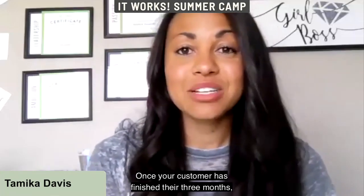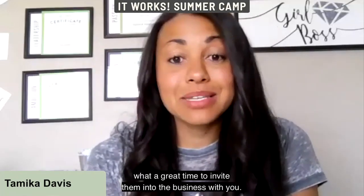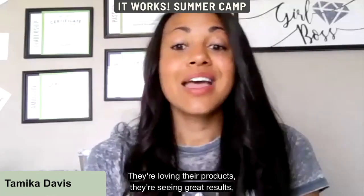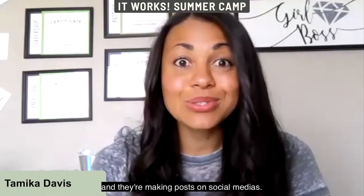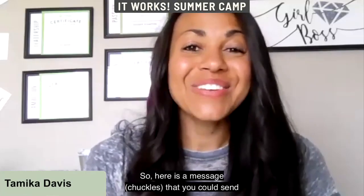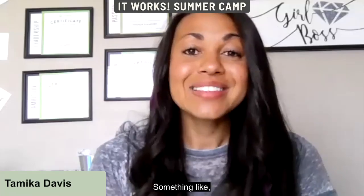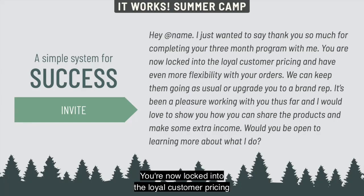The I in PROFIT stands for Invite. Once your customer has finished their three months, it's a great time to invite them into the business with you. They're loving their products, seeing great results, telling their friends, and making posts on social media. Here's a message you could send: 'Thank you so much for completing your three-month program. You are now locked into loyal customer pricing and have even more flexibility with your orders.'